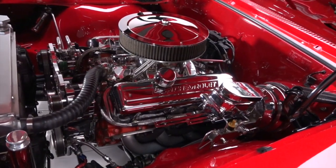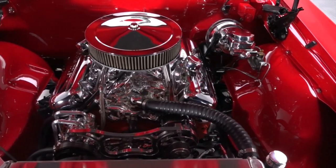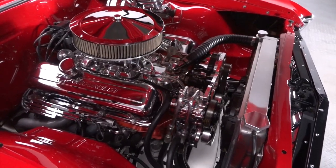Check the body-matched engine bay and you'll find 396 cubic inches of buff Chevy big block. That impressive mill spins torque through a fresh Tremec 5-speed that sends power to a 12-bolt rear fitted with 373 gears.